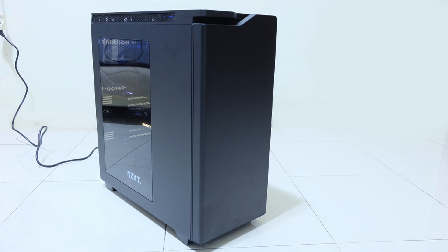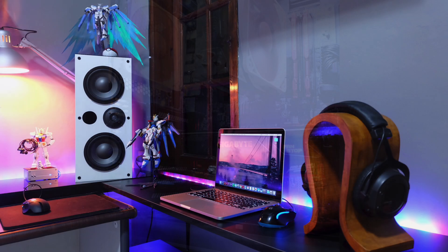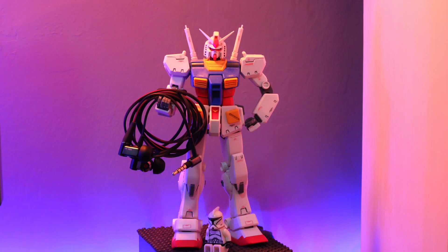He has an AMD FX 8350 CPU kept cool by a Noctua NH-U14S cooler, on an Asus 970 Aurora Gaming motherboard, 16 gigs of HyperX RAM, a Gigabyte GTX 1070 G1 graphics card, plus another Samsung SSD. Off to the right side is a little secondary station for his MacBook Pro, with the headphones on a nice wooden headphone stand — gotta have one of those — and a look at the Gundam collection, including one holding his earbuds.